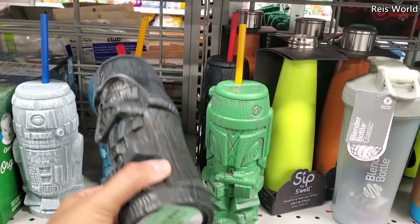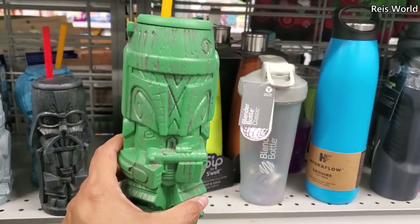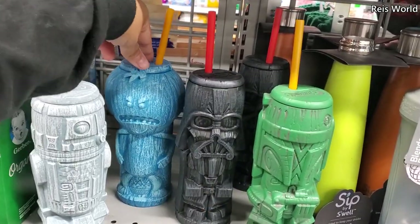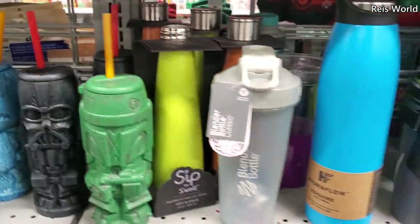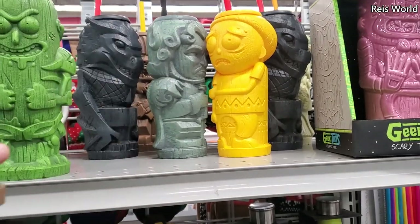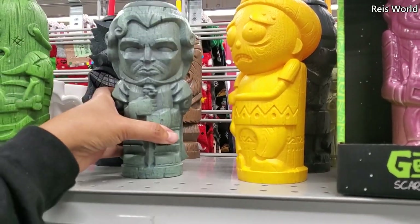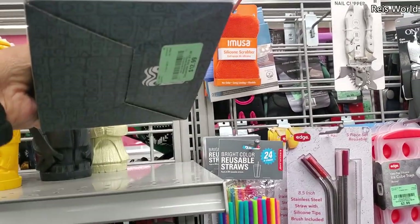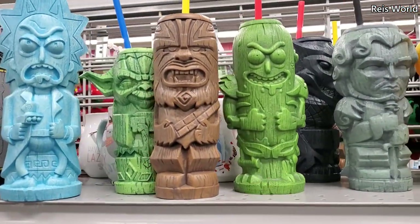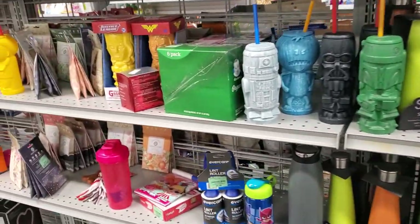I found the geeky tikis — Darth Vader for ten dollars in plastic, Boba Fett for ten, R2-D2, and Mr. Meeseeks. My son would love that! They have Rick for ten, Yoda, Pickle Rick, Chewbacca, Dragon Morty, and a Game of Thrones one — all ten dollars. Scary Terry is thirteen dollars. I think I want to grab Pickle Rick and Mr. Meeseeks for my son.